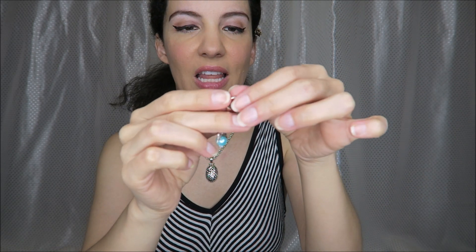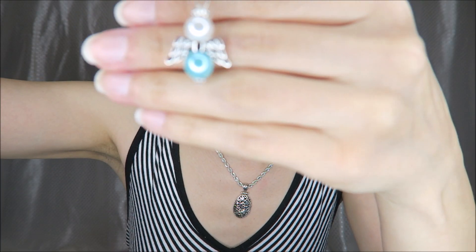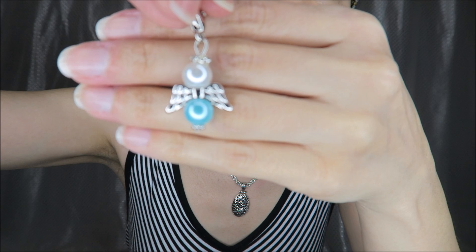Let's see what this looks like up even closer. It has lobster claw hooks that are really easy to add to anything. You could put it in a discreet area if you wanted to, maybe even attach it in your hair or something. Here's what it looks like up close.